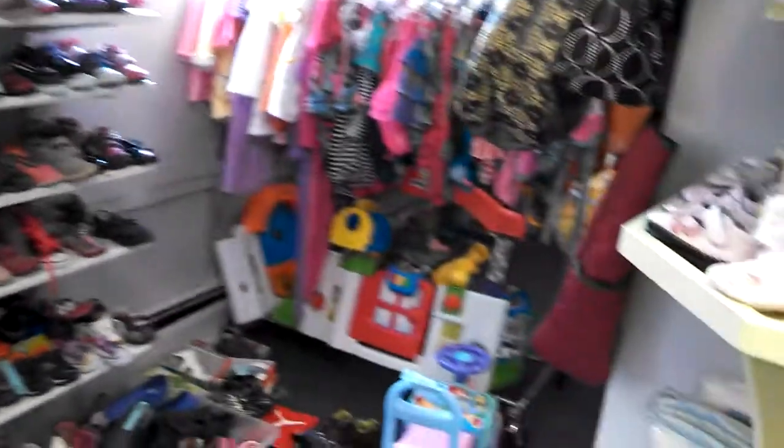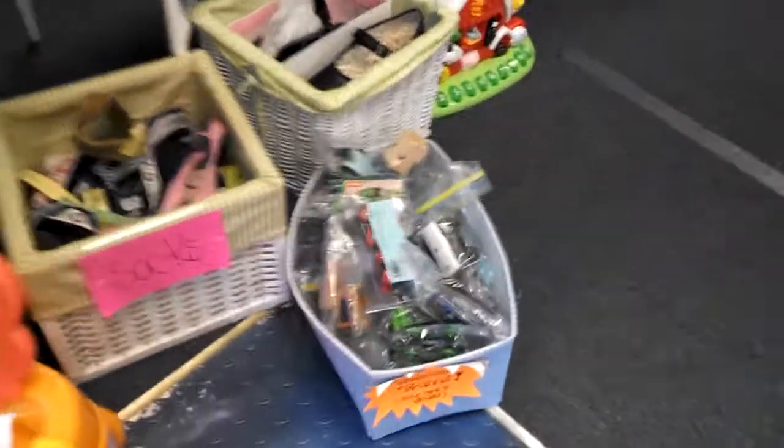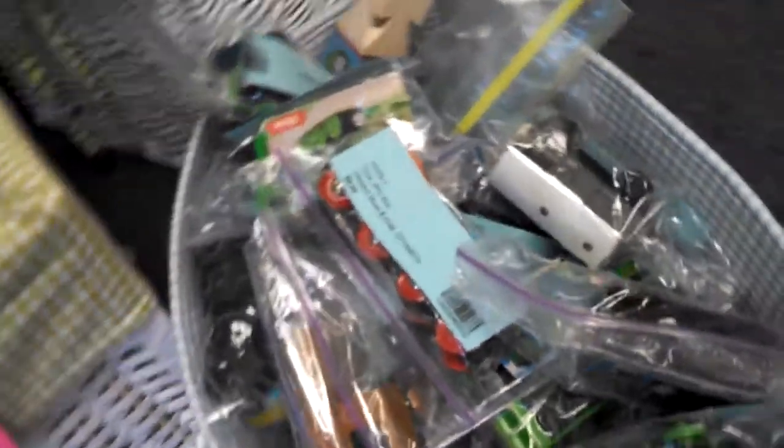What are the top sellers? Booster seats, extra saucers, and travel beds. Also in demand: Thomas the Trains for those train enthusiasts. At $6 a train, you won't be breaking the bank.